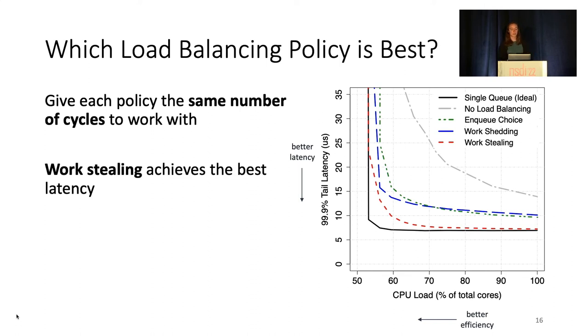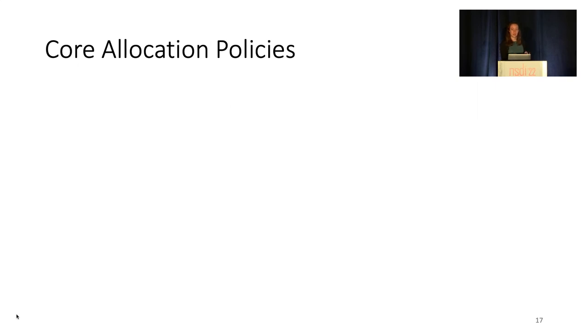These results are robust to ranging the load balancing overhead from zero to four times its benchmarked value, and many other system and workload parameters. On the core reallocation side, the optimal policy is less clear.